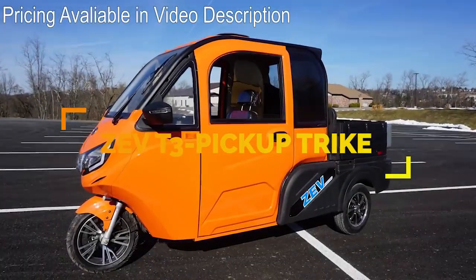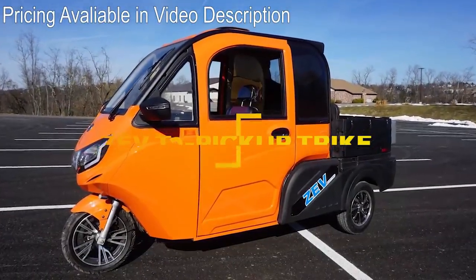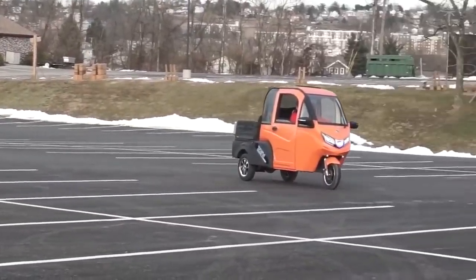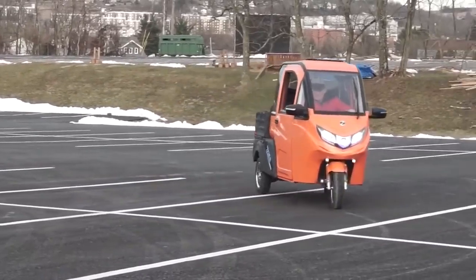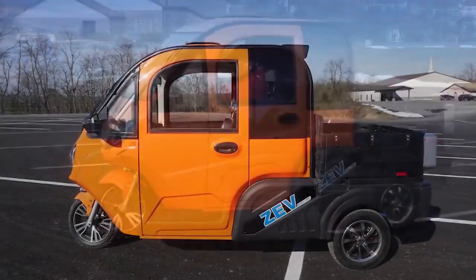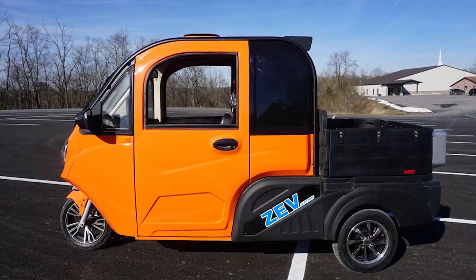The T3-1 Micro is a new electric scooter from Zero Emissions Vehicles, ideal for light delivery or short commutes. This three-wheeled trike is fully enclosed and has room for three people. This scooter has no pedals and uses handlebars for all light controls.